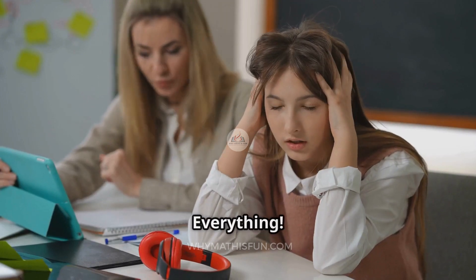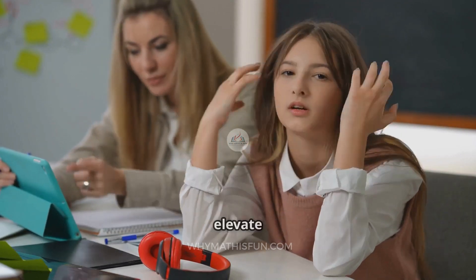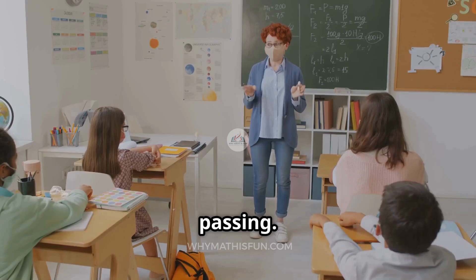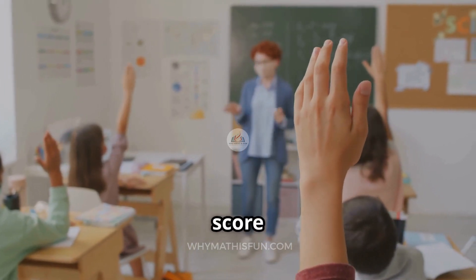Tip 7: Mindset equals everything. Even if you missed every question last week, you can still elevate your math skills. You're not bad at math — you just need the right strategy. This isn't just about passing; it's about believing you can. Because when you prep with purpose, the score follows.